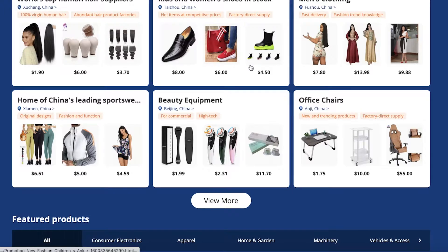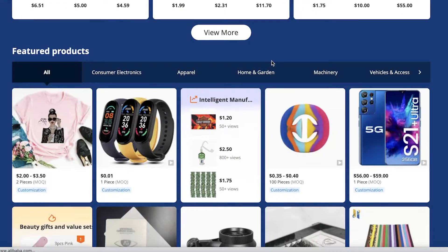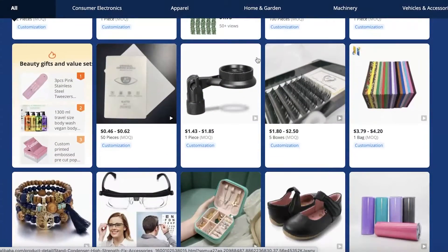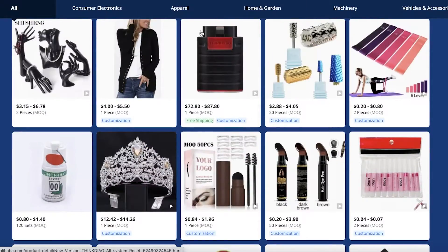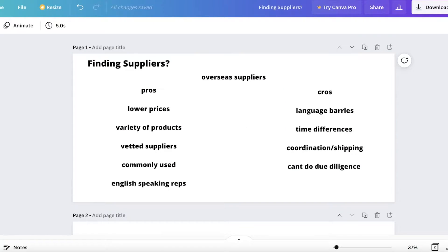Another pro is the variety of products. If you search for a black dress on Alibaba, you'll get thousands of options. With a dropshipping supplier you might only get five or six different kinds and varieties, which is limiting — especially now when inclusivity is a big thing and customers want a lot of variety. You can find enormous product variety on Alibaba.